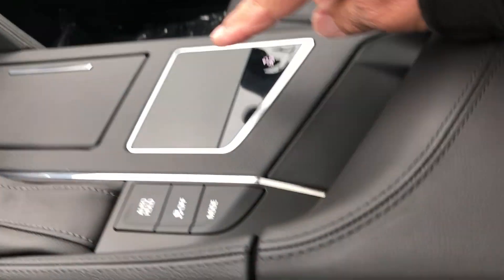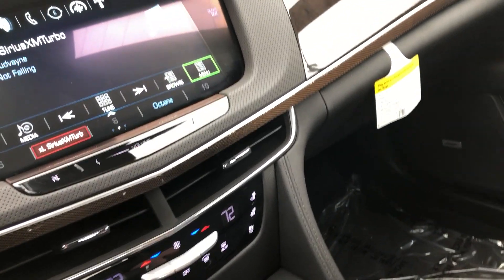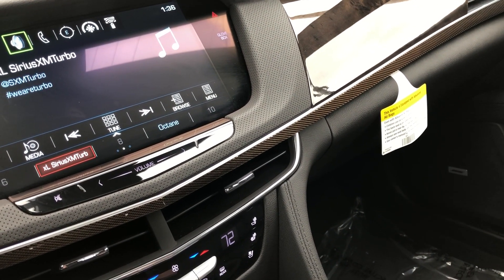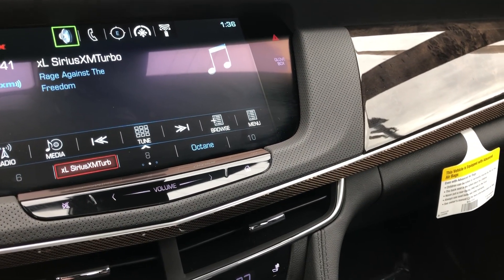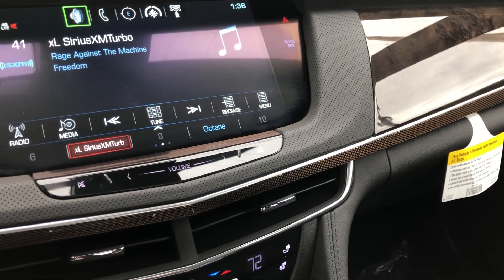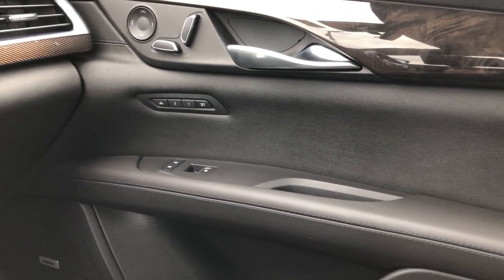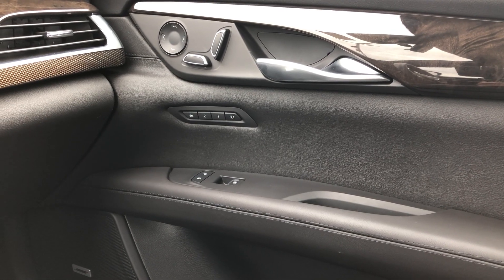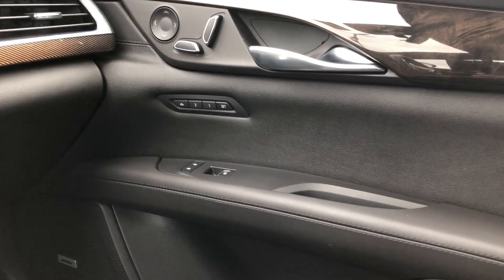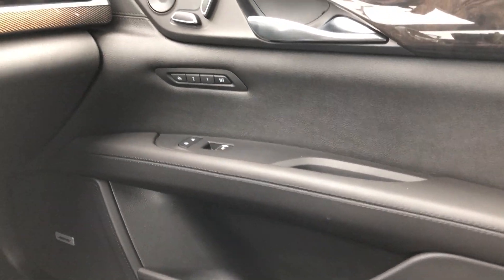Over here we've got this pad — it's like a mouse pad — and as I move it around you can see it's moving from item to item on your CUE, so you can control it just by moving around, which is pretty handy. On the passenger door it's the same thing: controls for the seats, up and down, back and forth, lumbar, and presets on the passenger side.